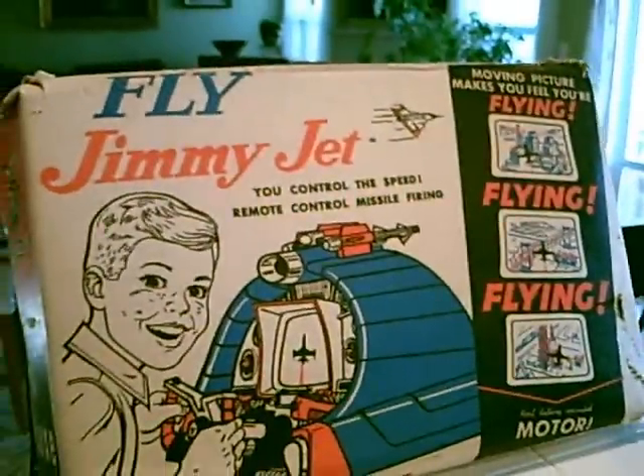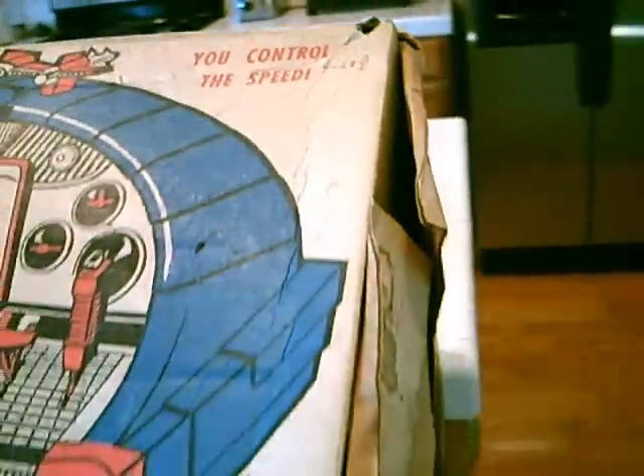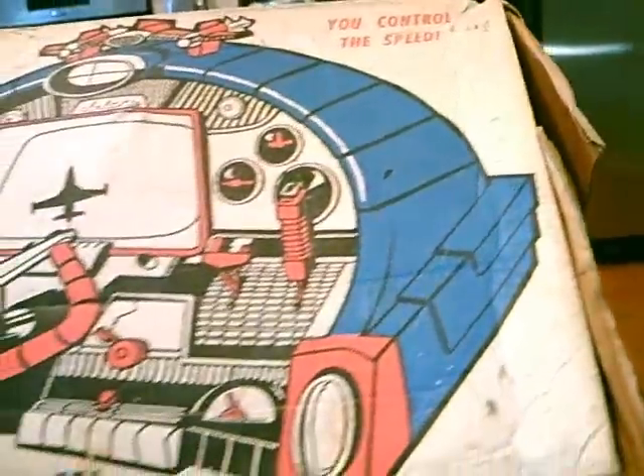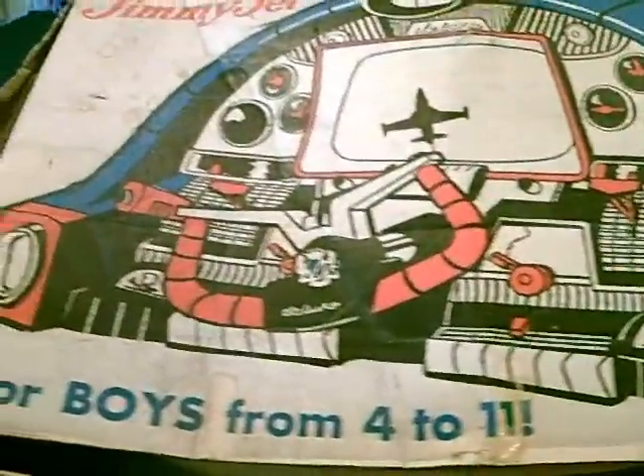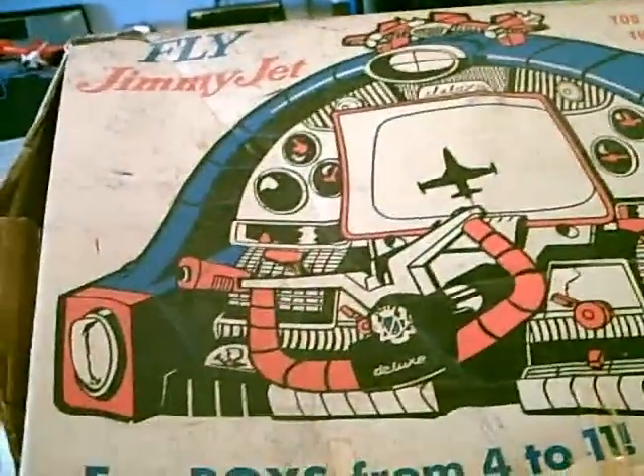It comes with the original rockets and the rocket launchers. This one must have sold in a supermarket because it still has the original price tag of $7.77. And remember, this is for boys 4 to 11. This was made by Deluxe Reading in Elizabeth, New Jersey, somewhere between 63 and 66.